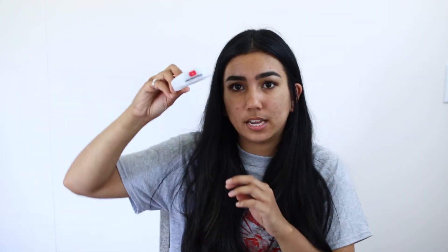Here's the VidCon Agenda Booklet Magazine for the weekend. Here's my Creator Badge. During the YouTube On Stage, they gave you these light-up bracelets.